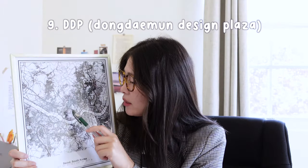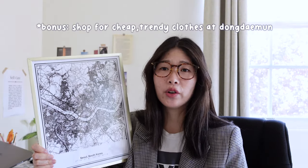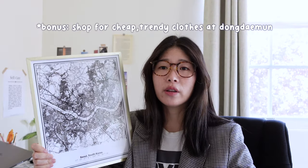The next place to visit in Seoul is the DDP — the Dongdaemun Design Plaza. It's right next to Dongdaemun, which is a really big shopping district, great for cheap clothes. The Dongdaemun Design Plaza holds a lot of different exhibits, and even if you don't go for the exhibits, the building itself is beautiful — a very iconic landmark you definitely want to check out while in Seoul.